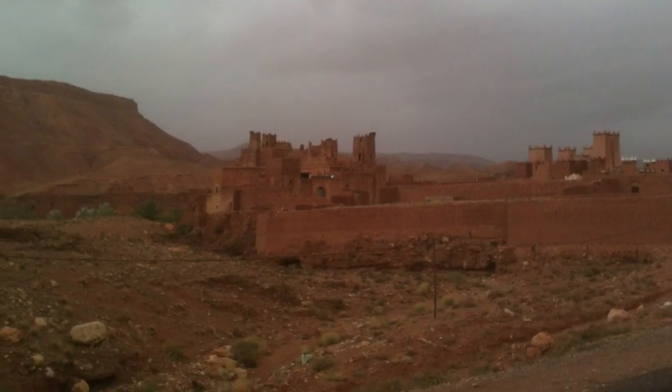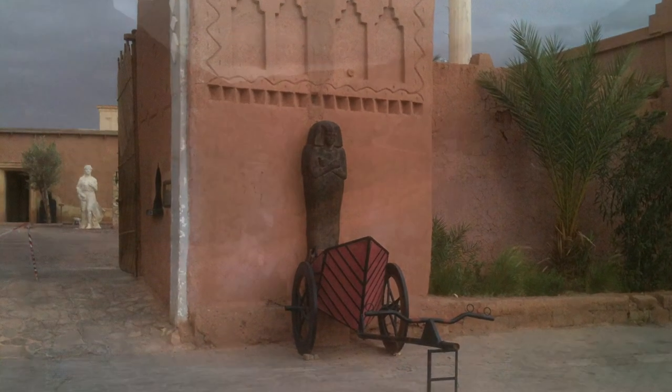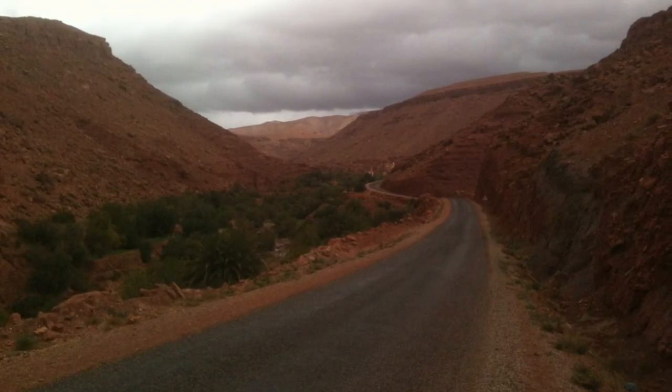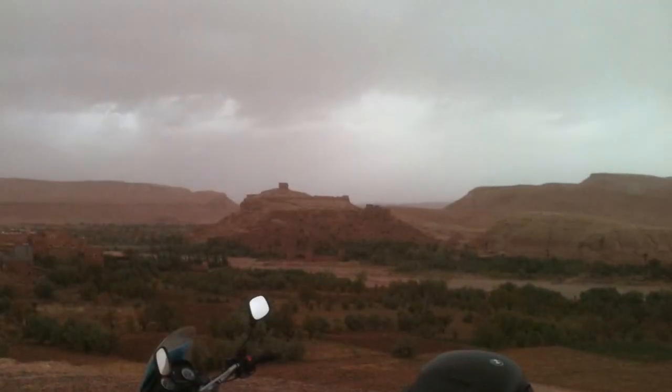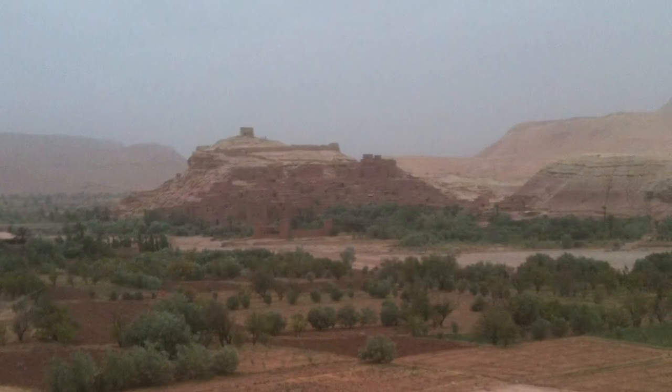The next day I followed the route of the Kasbahs to Ouarzazate, famed for its gigantic film studios. Following a rough track north I found Aït Benhaddou, recognisable as the backdrop to a number of blockbuster epic films.